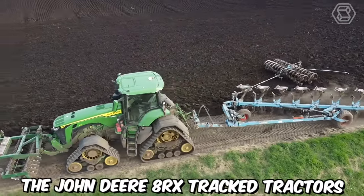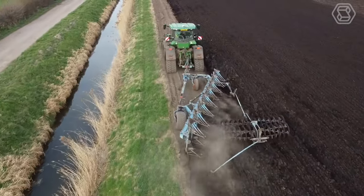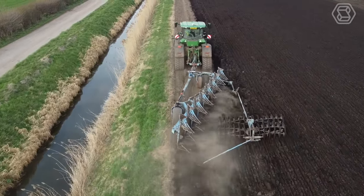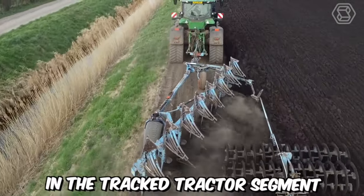The John Deere 8RX Track Tractors provide maximum ground traction, incredibly smooth steering even on short turning paths, excellent stability on side slopes, and a wide field of operation. It's safe to say that these machines set a new standard in the Track Tractor segment.